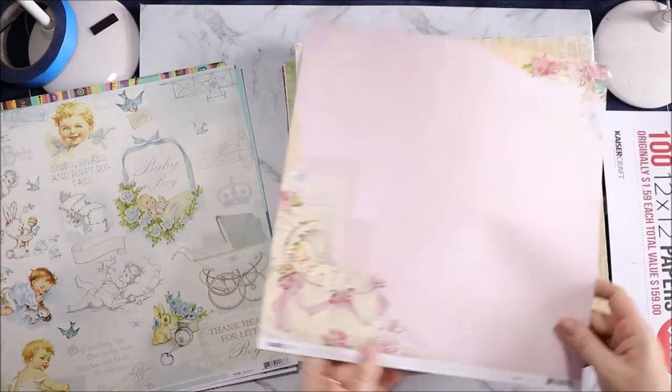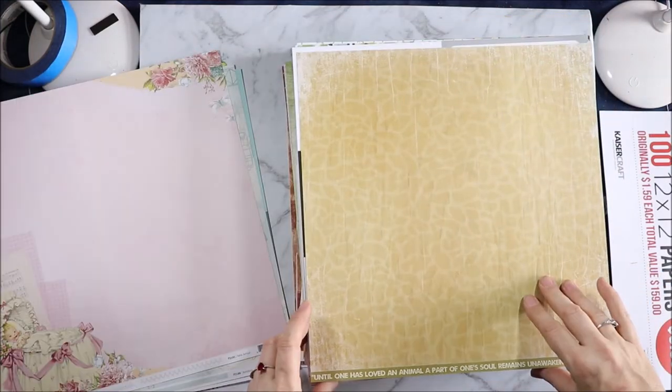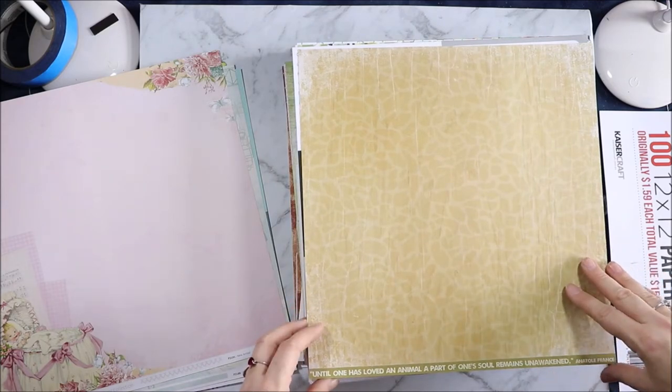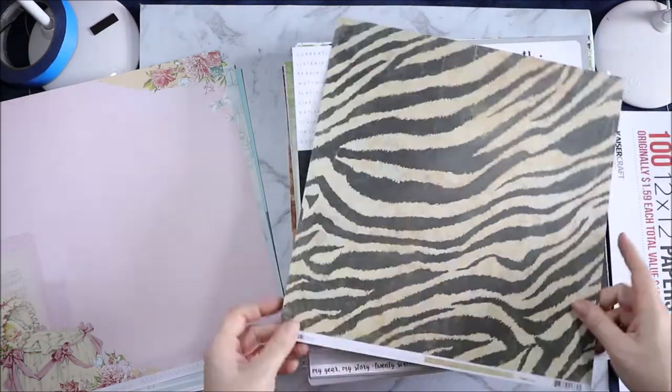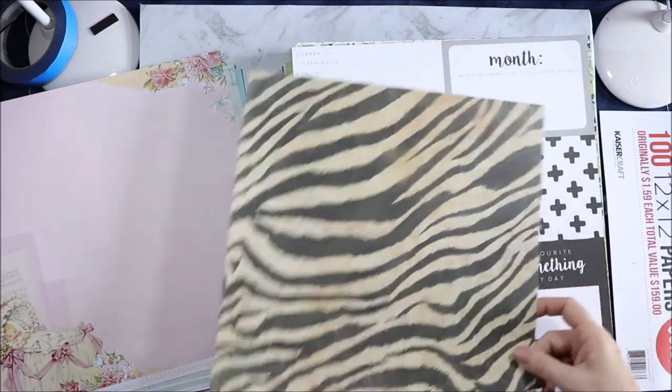There are some butterflies and the quatrefoil pattern. And then this is Peekaboo New Arrival. "Until one has loved an animal, a part of one's soul remains unawakened." — Anatole France. So we have this giraffe style print. And on this side it's called Zebra — so the zebra stripes.